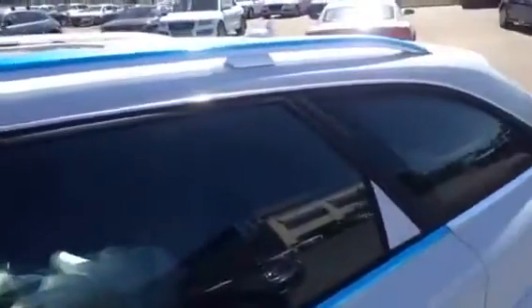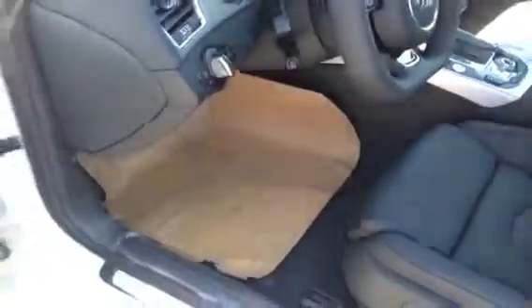As we approach our vehicle you can see that there is protection on the railings, protection on the side molding. All of our new vehicles here that arrive at Glenmore Audi are completely covered in an exterior cover. And as you will see inside there is protection on the seats, on the floor, inside the door.